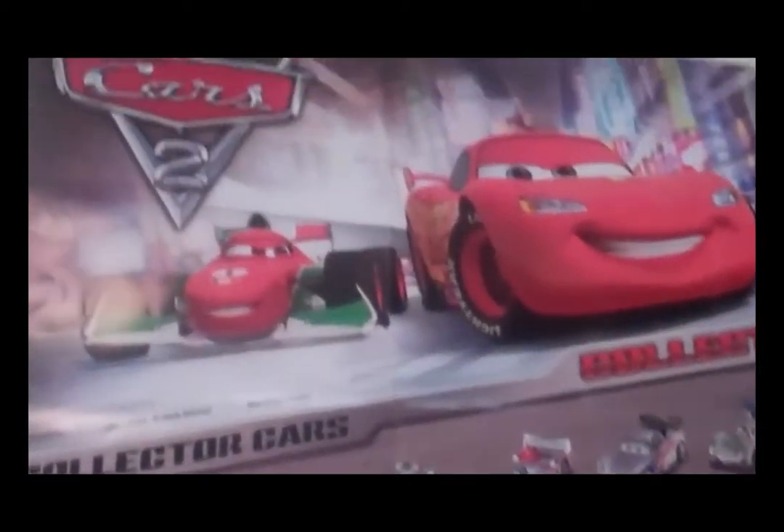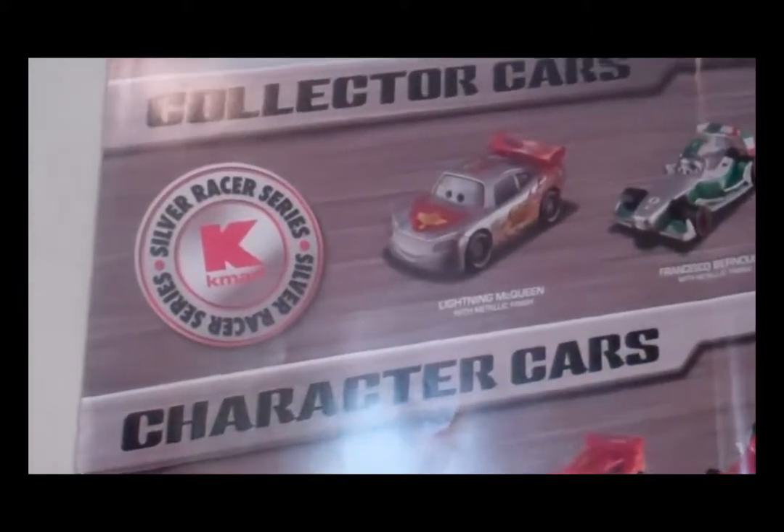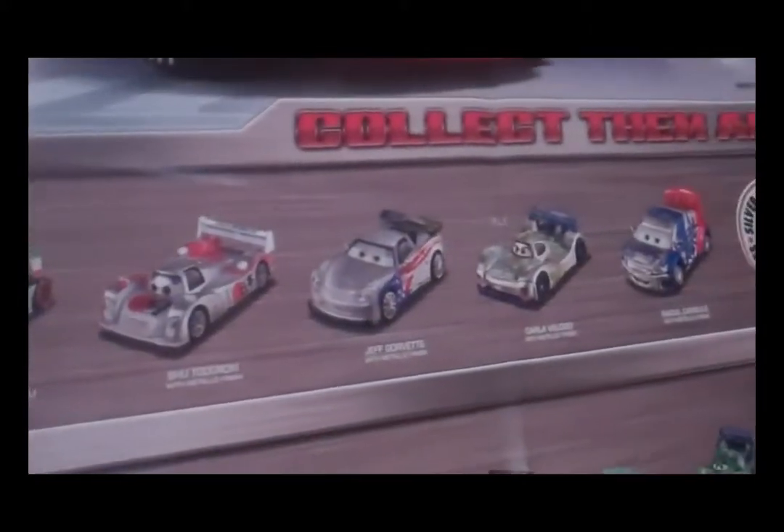Hello, today I went to the Kmart Special Edition Silver Racer Car Series Sale, and they released at 9 a.m. six new cars with silver paint of Lightning, Francesco, a Japanese car, Jeff Gorbett, Carla, and Raul.